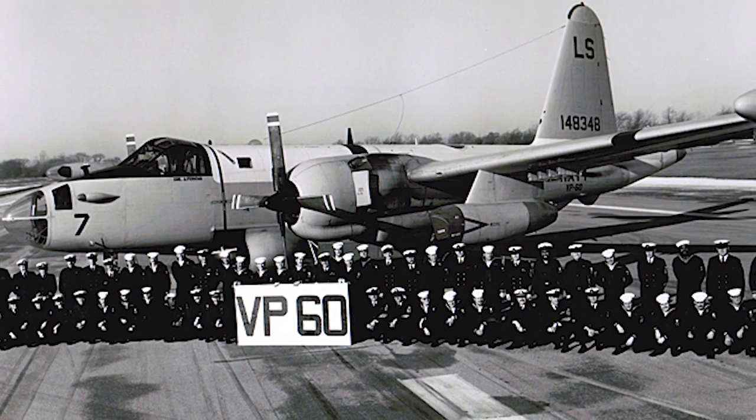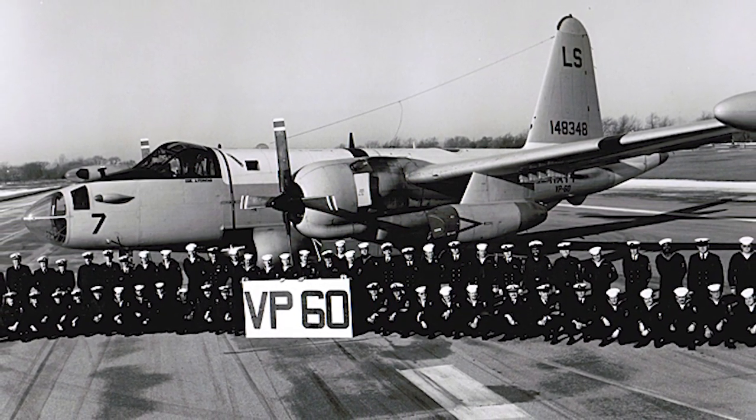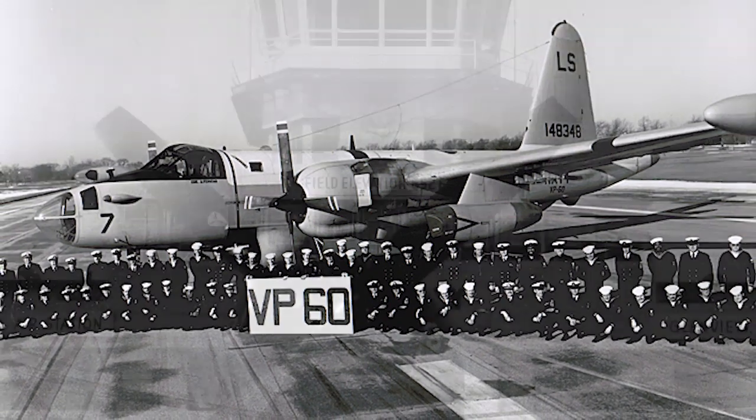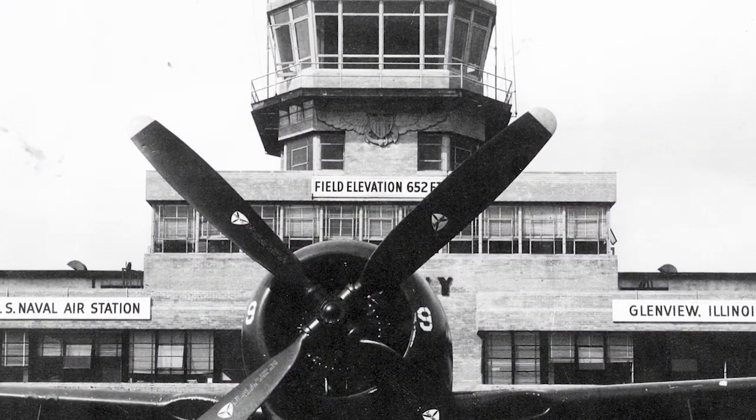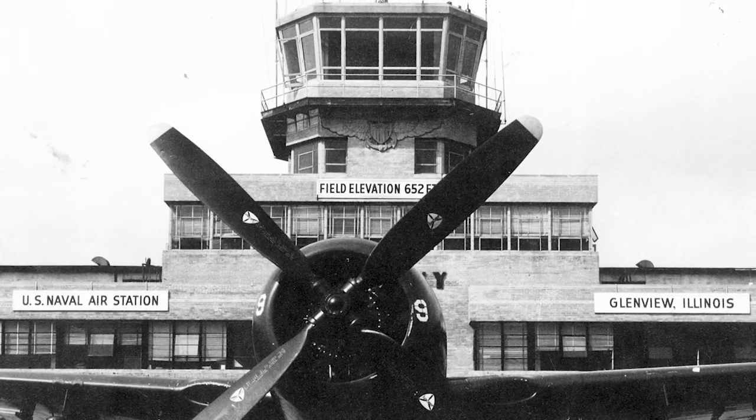In November of 1970, the Navy established what were called the Reserve Force Active, or Res Foran, squadrons. There were two of them here at Naval Air Station Glenview.